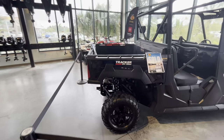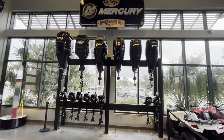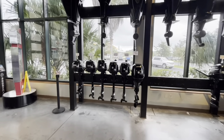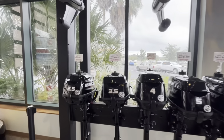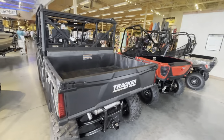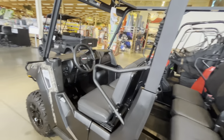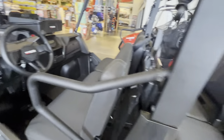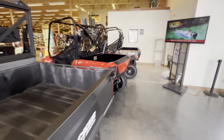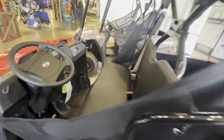We've got some Tracker off-road vehicles here. More ATVs, more Mercury boat motors up top — the big ones and the small ones. We've got some more Tracker off-road vehicles right in front of me. That one's pretty huge, this is a smaller one here which is just right up my alley. Nice and small, and you've got your storage space back here.